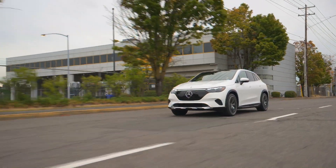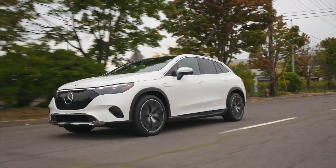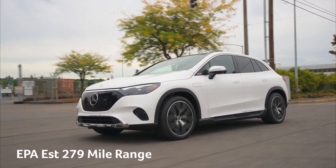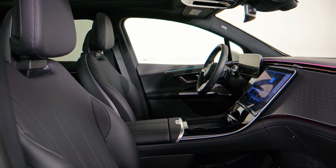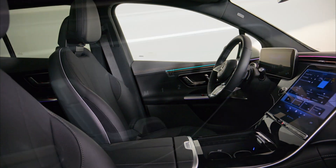For 2024, the EQE's regenerative braking system gets an upgrade for better brake feel and optimized battery density, bringing an EPA-estimated range of 279 miles. You'll find lavish luxury inside with rich materials and generous passenger space.